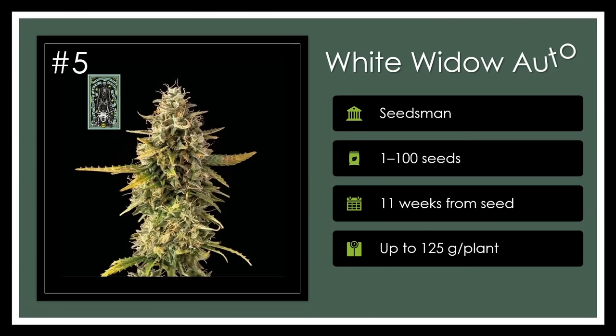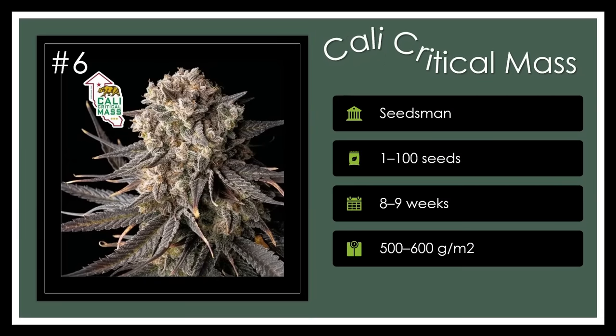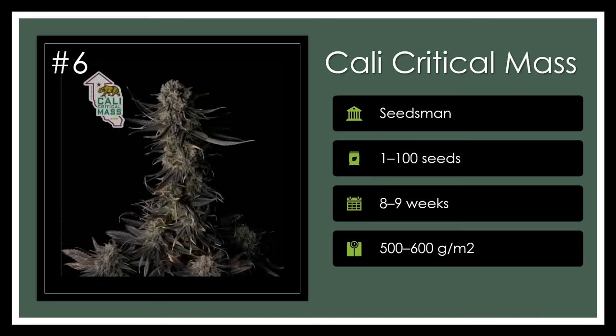Number 5. White Widow, the legendary strain, offers enduring potency and ease of cultivation with its iconic frosty appearance and intense, soothing effects. Its continued beloved history by Seedsman in an auto version adheres to its staple of commercial success. Timelessly frosty. Number 6. With Cali Critical Mass, growers get a whiff of damp forests and a fusion of cerebral and physical sensations from this skunk family member, bearing hefty THC-laden buds ready by mid-October. This hybrid nudges both northerly and Mediterranean climates into producing tranquil marvels. Massively calming.